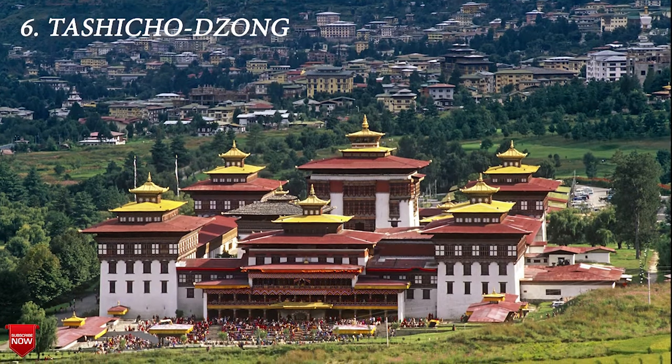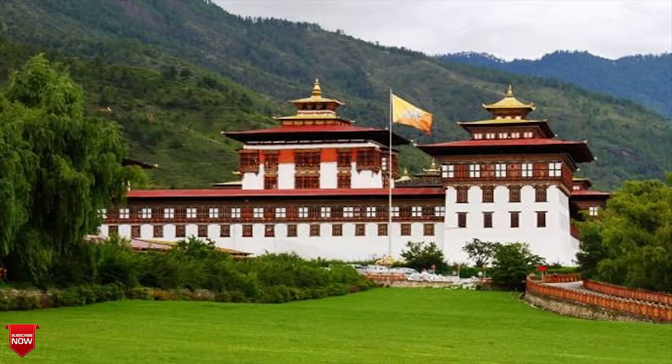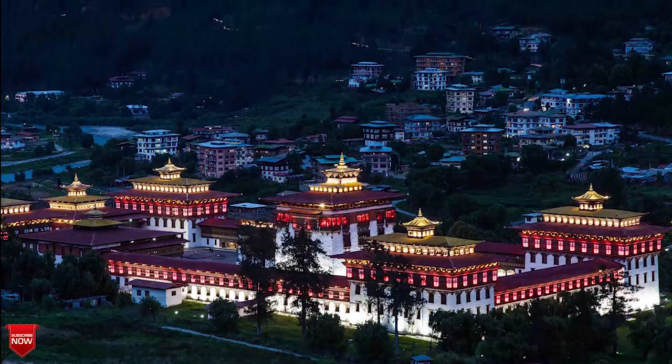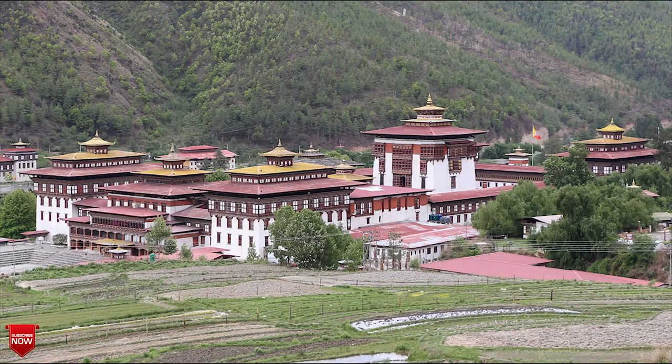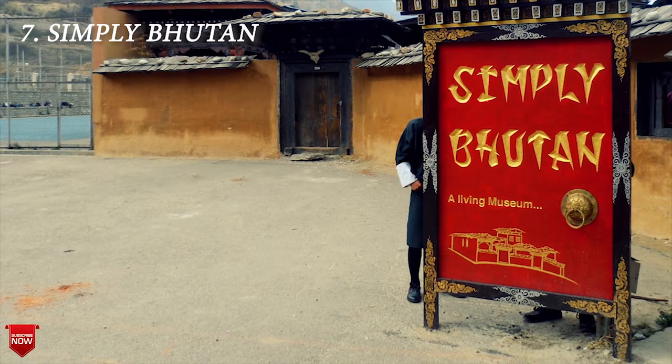The next one is Tashicho Dzong. There are many dzongs to visit around Thimphu, and the Tashicho Dzong is the main administrative building used today. It is massive and there are monks wandering the grounds. There are also a textile museum and paper factory that can be visited in Bhutan, which are supposed to be fascinating.